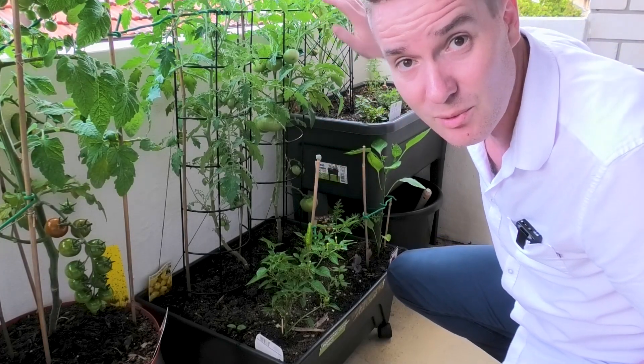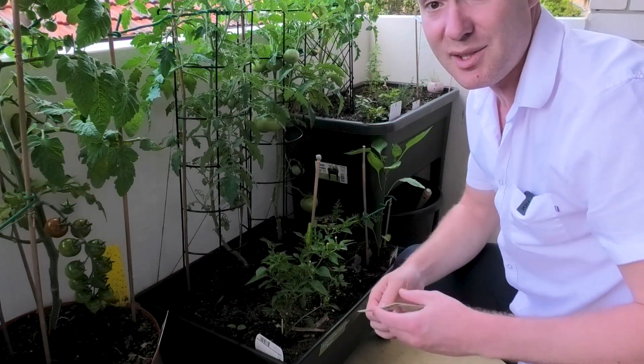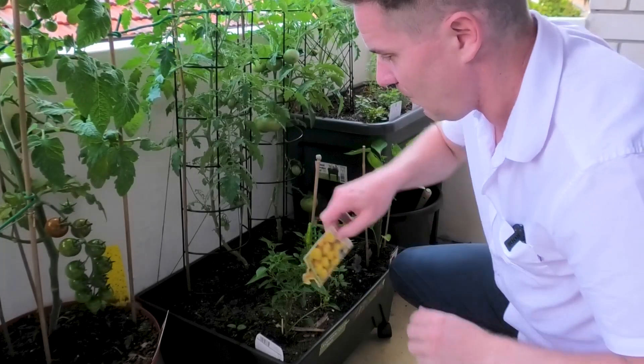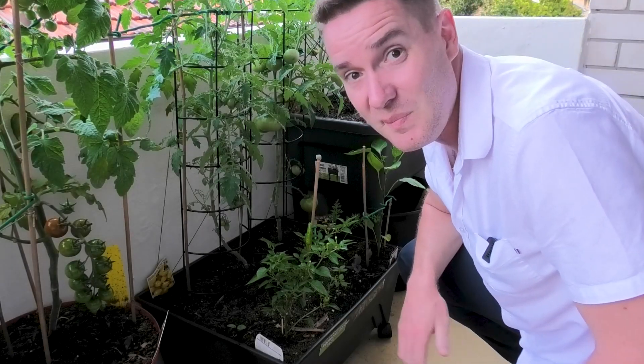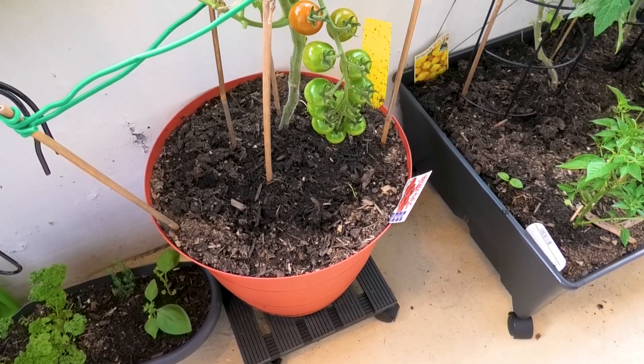One of the tomatoes here is a Tasmanian Chocolate — it's a bush variety which will grow to a set height, about as tall as it'll get. The other tomato is a cherry tomato heirloom, a kind of pear-shaped yellow cherry tomato, and I'm really looking forward to getting some of those.